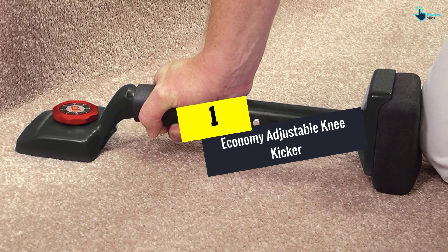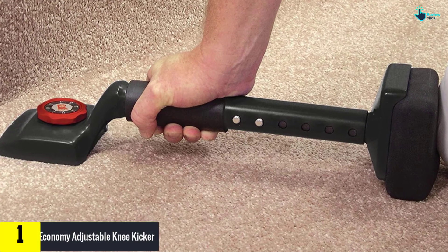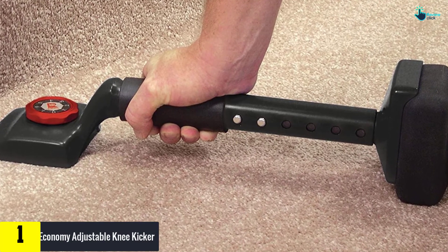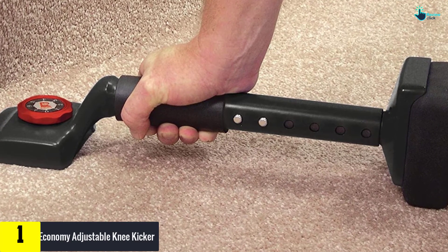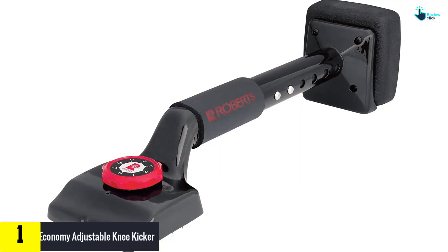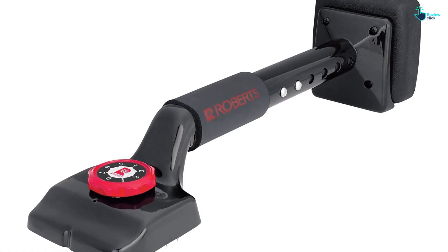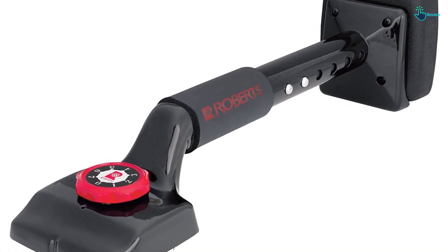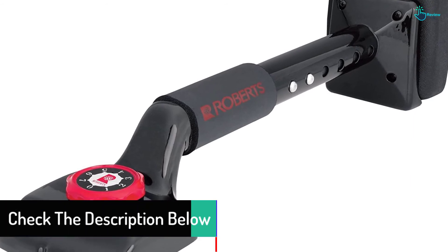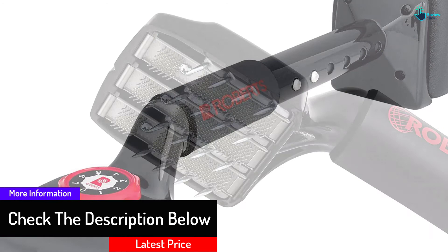And finally, at number one, we have the Economy Adjustable Knee Kicker. Due to the rugged build using heavy-duty superior material, this carpet kicker is a unit that will serve you better. The unit has a quality cushioned knee padding system that allows for easy stretching of the carpet without damaging the top. It is a widely applicable product that is excellent for fixing loose carpets and small installations.